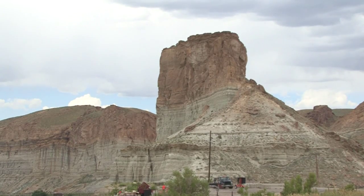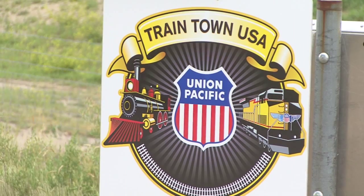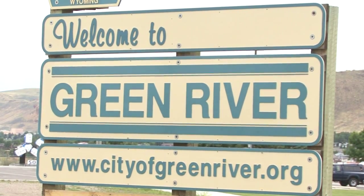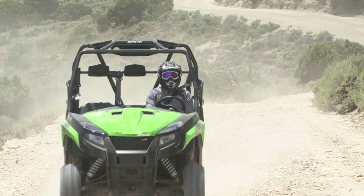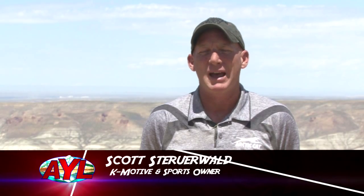This particular picture could be any one of the most well-known destinations on Earth, but in this case, it's off the beaten path in the small town of Green River, Wyoming. There's a lot of history in this area with the railroad, Green River, and the Palisades.